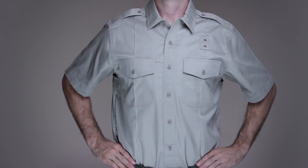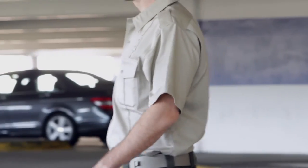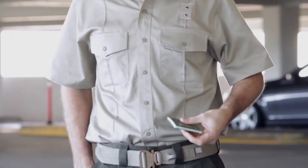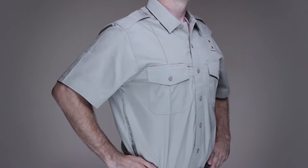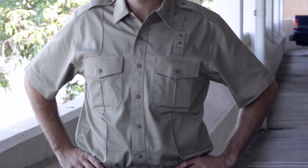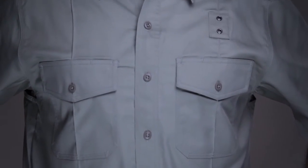The 5.11 Men's Short Sleeve PDU Class A Twill Shirt was engineered with input from operators in the field and consistently exceeds the expectations of law enforcement officers around the world. An ideal foundation for your PDU or dress uniform, this shirt is crafted from our 5.78 oz polycotton twill fabric for a perfect blend of rugged durability and reliable performance.